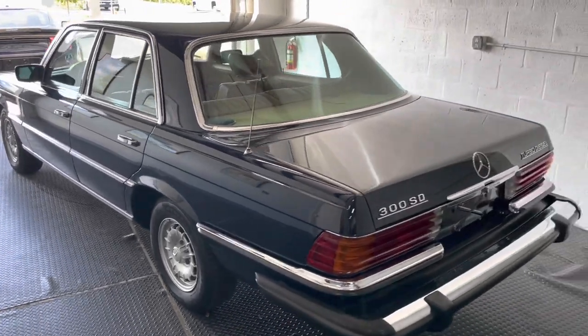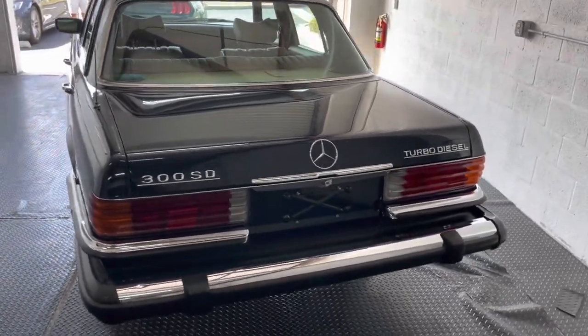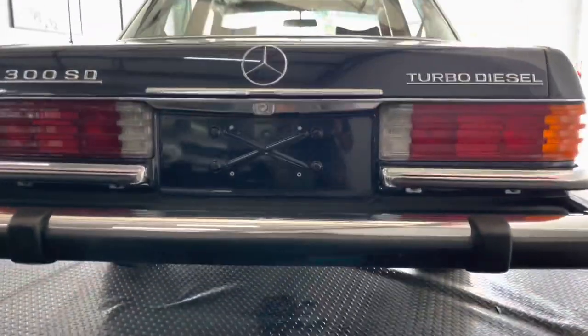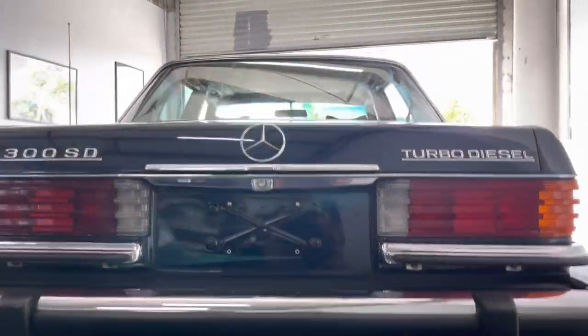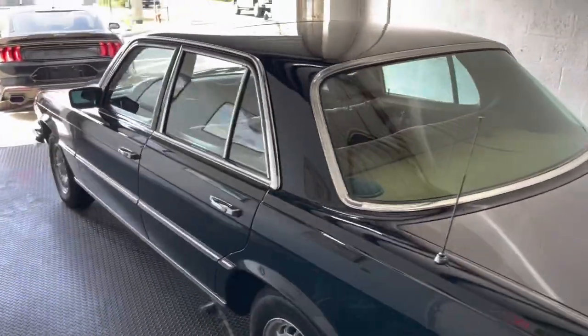There are a lot of people that talk about how you can put three, four hundred thousand miles on these — not that you'd probably want to on this one. You saw all the pictures of the underneath. So yeah, there you go. Have a great day and thank you for bidding.